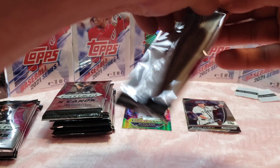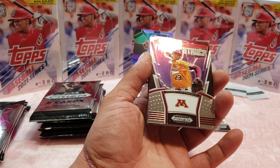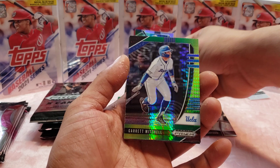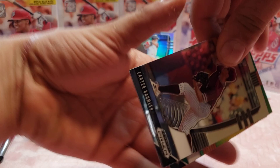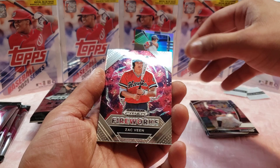Georgia Tech, Georgia Tech. I wish my friend Jonathan Hughes was in here, but I couldn't really find any of his cards online so maybe he's not in the set. Bryce Jarvis, nice. And Garrett Michelle, I believe. Rogan Allen, Justin Foske. Carter Baumler — I'm really bad at names, guys. Fireworks parallel, Zack Bean.